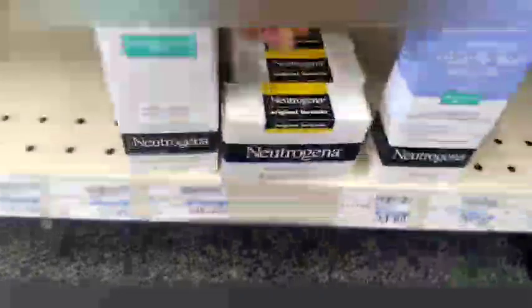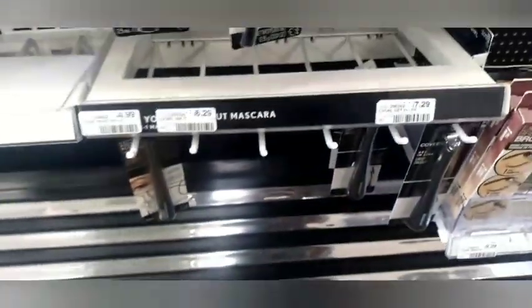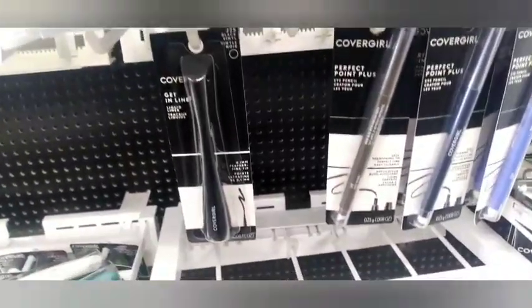Then I did the Neutrogena deal again — grabbing three bars at $2.99, totaling $8.97, and getting back $7 in Extra Bucks. No coupons needed.